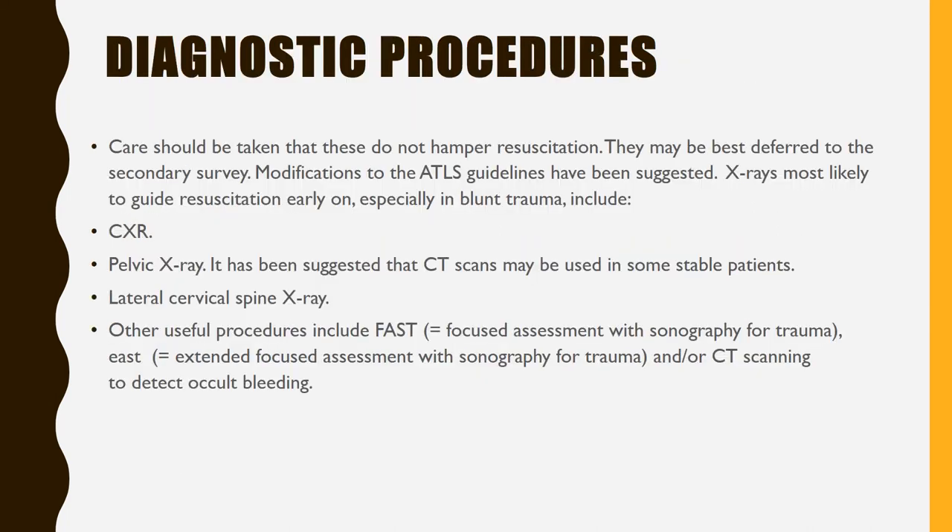Diagnostic procedures: care should be taken that these do not hamper resuscitation and may be best deferred to the secondary survey. X-rays are most likely to guide resuscitation early on, especially in blunt trauma — include chest x-ray and pelvic x-ray. CT scans may be used in some stable patients. A lateral cervical spine x-ray and other useful procedures include FAST (focused assessment with sonography for trauma) and EAST (extended focused assessment with sonography for trauma), and/or CT scanning to detect occult bleeding.